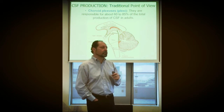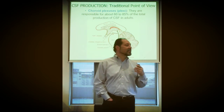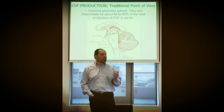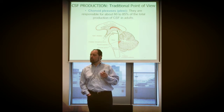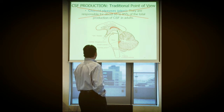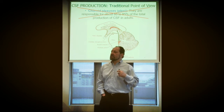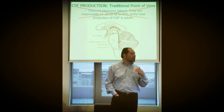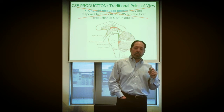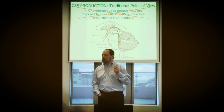The traditional hypothesis still mentions another location for the secretion of CSF. Where else can CSF be secreted besides the choroid plexus? They also mention the arteries — the endothelium of the arteries of the brain inside the brain itself.